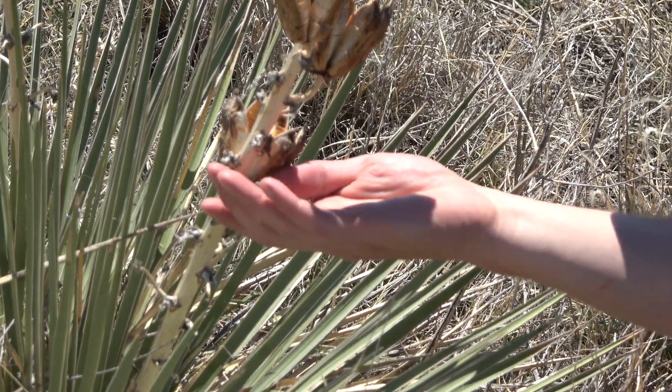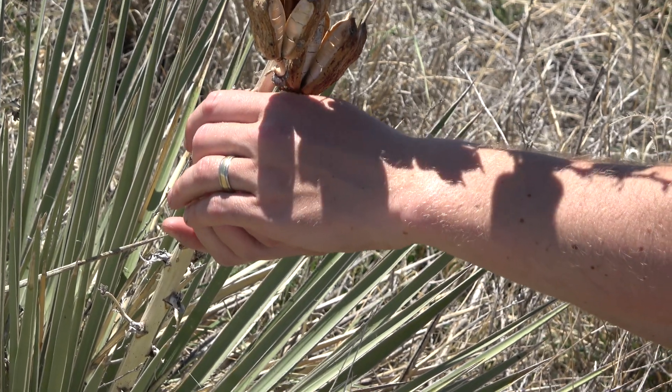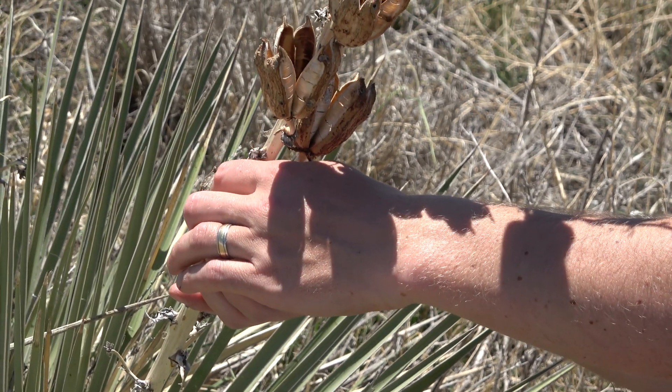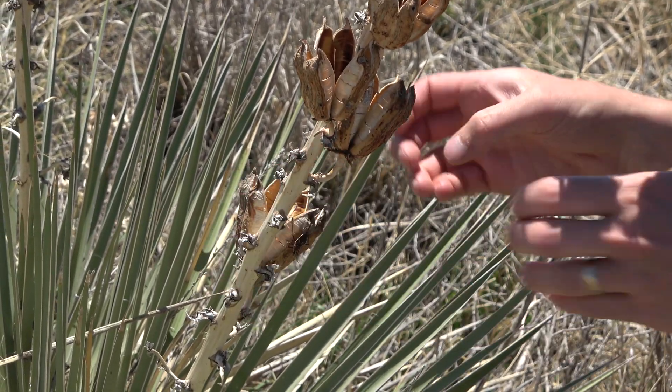Bee assassins have sticky hairs on their front legs that help to secure their prey. This bug is capable of eating bees and hornets.